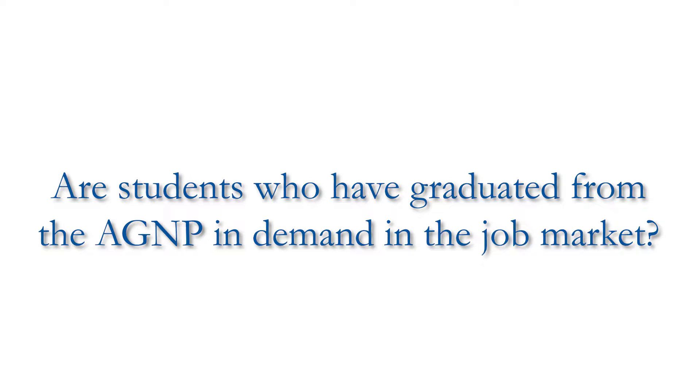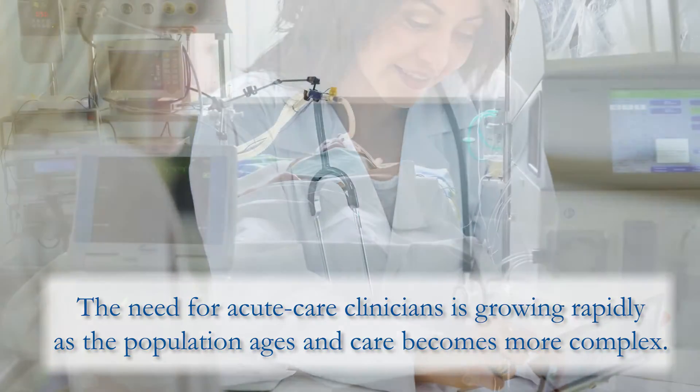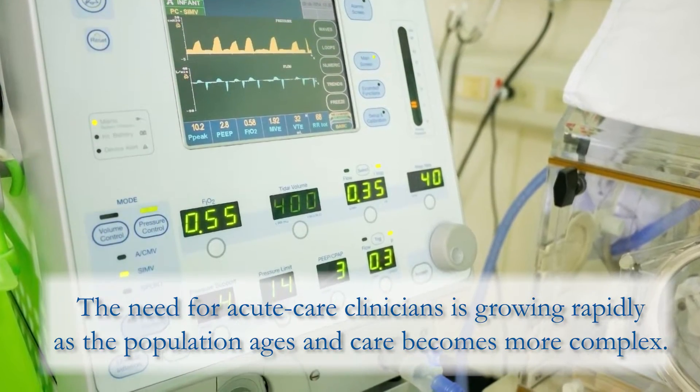Students with adult gerontology acute care training are definitely in demand. We make up about two percent of all nurse practitioners, so as healthcare continues to change — as patients are living longer with more comorbid factors and their healthcare is becoming more and more complex — the needs for acute care clinicians are dramatically rising. We fit and complement our physician partners extremely well in a hospital environment, so you might have one physician with five or six acute care nurse practitioners working alongside them.